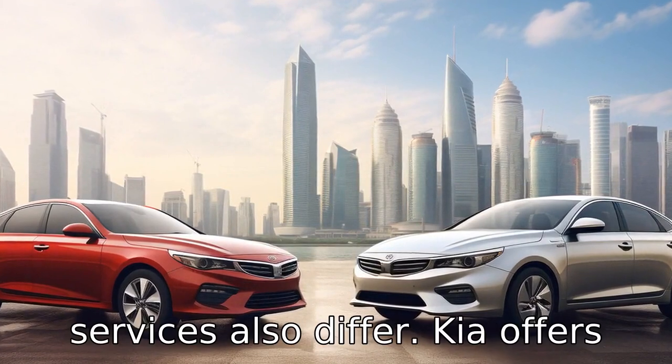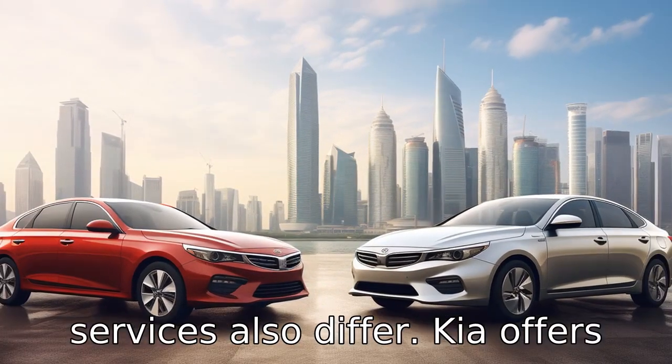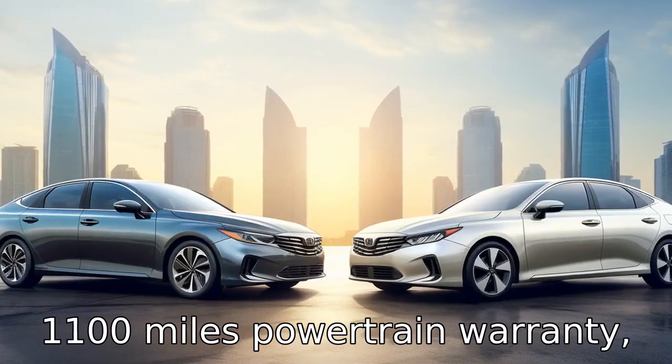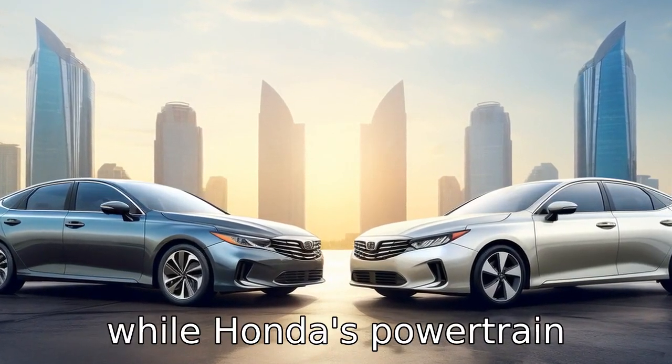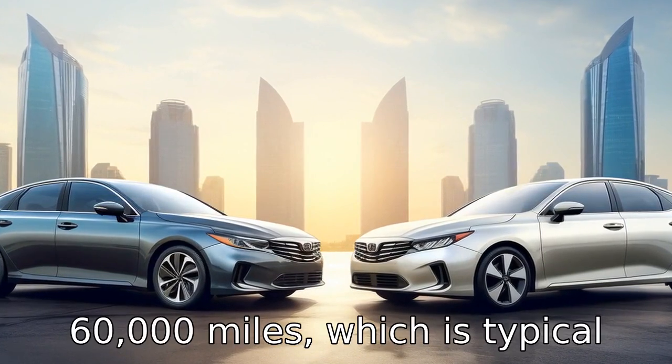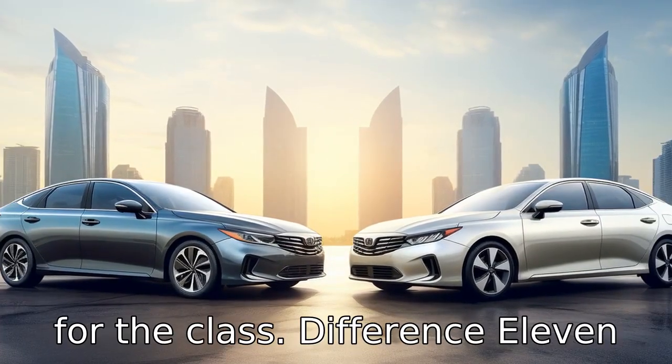Difference ten: the warranty services also differ. Kia offers an industry-leading 10-year or 100,000-mile powertrain warranty, while Honda's powertrain warranty covers five years or 60,000 miles, which is typical for the class.